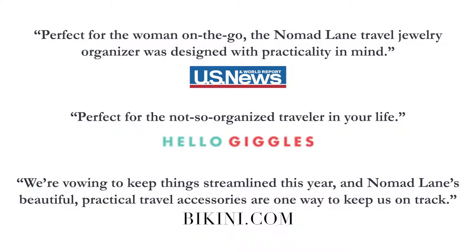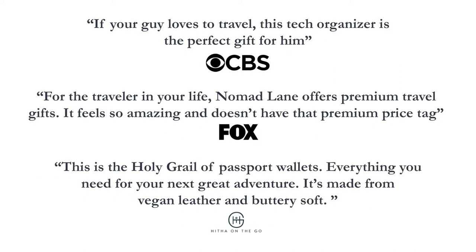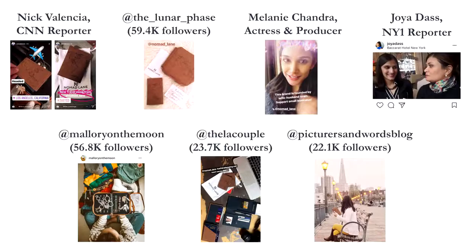Hi, I'm Kish. And I'm Vanessa. We're the husband-wife team behind Nomad Lane. We founded Nomad Lane after traveling to more than 40 countries together. We launched our first collection of travel accessories in 2017 and received way more press attention than we could have ever imagined. That's why we're embarking on our most ambitious project to date. Over our travels, the one thing we had been searching for was the ideal personal item bag.